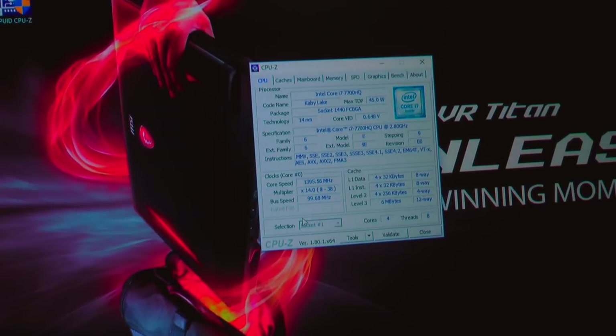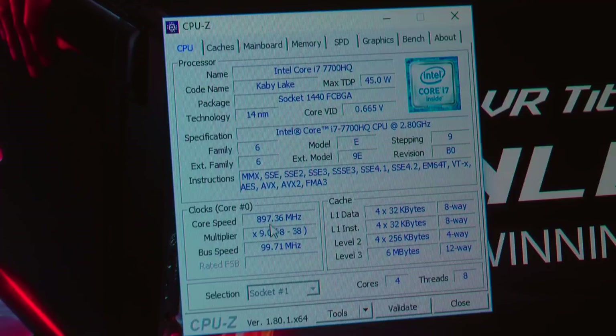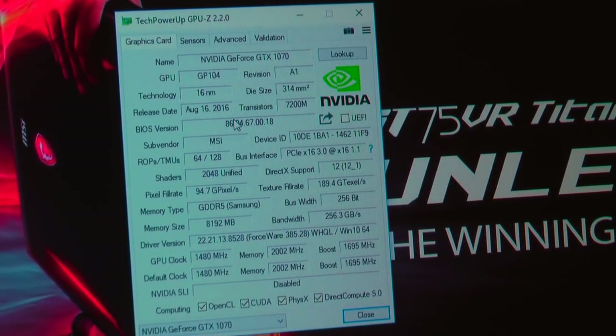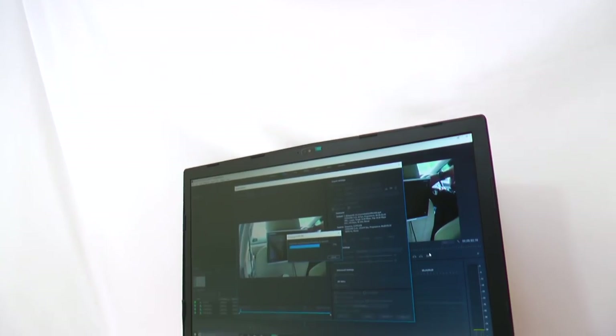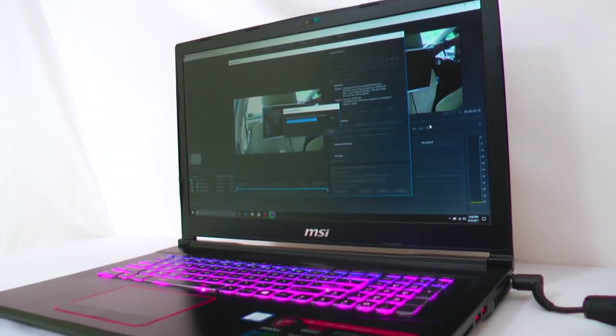MSI is known to make products that are performance oriented, and the GE73 is no different. Sure, it has the capacity to play the latest games at the highest quality settings, but it also has the power to do demanding tasks such as video editing, 3D modeling, streaming, and much more. Thanks to the 4-core 8-thread CPU, video editing and rendering is a breeze.